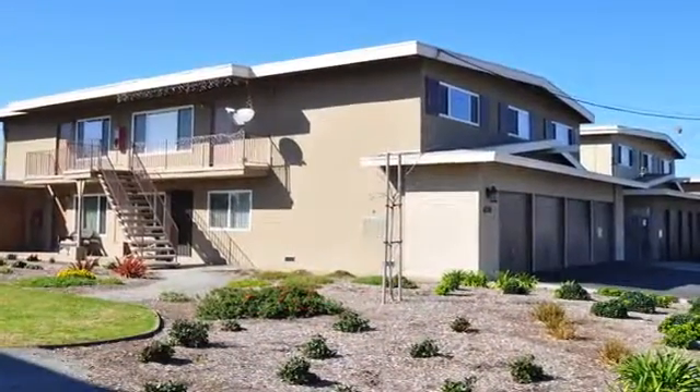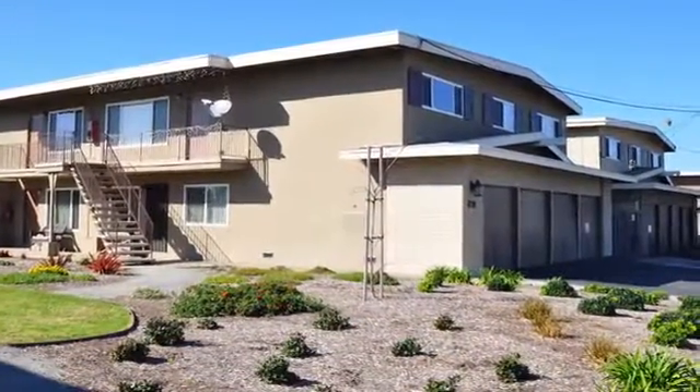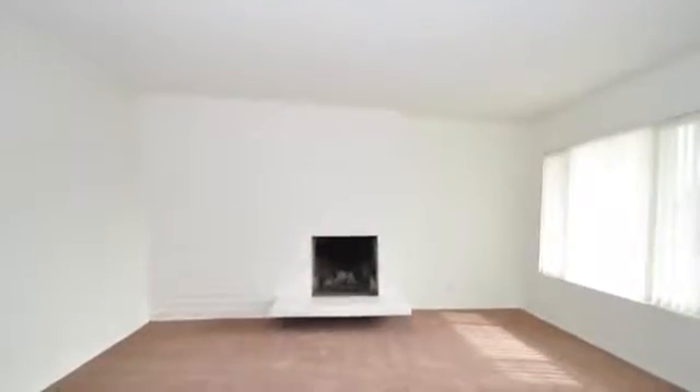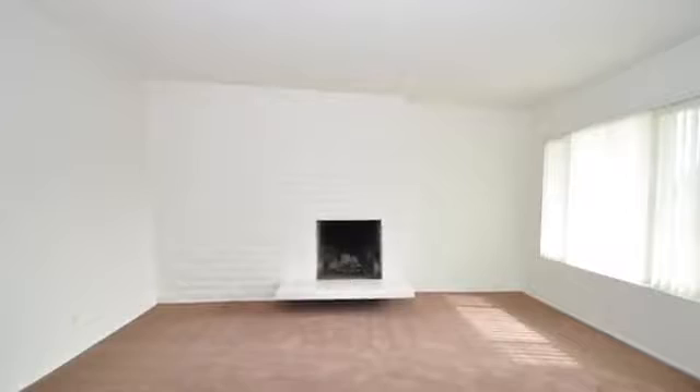Available garage space and on-site clothing care centers are amenities you will certainly appreciate. Our one, two, and three-bedroom floor plans are designed for comfortable living.